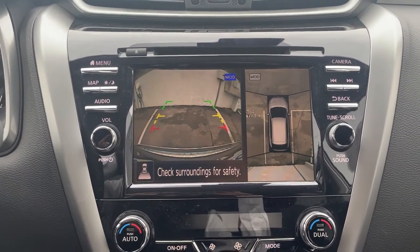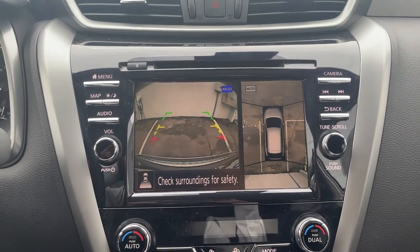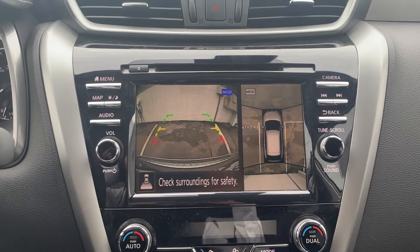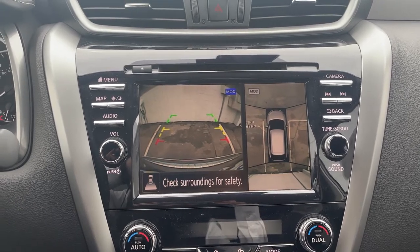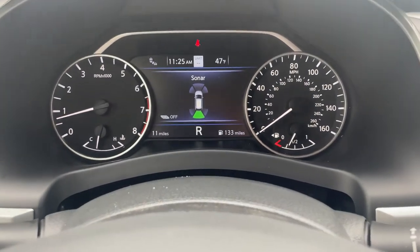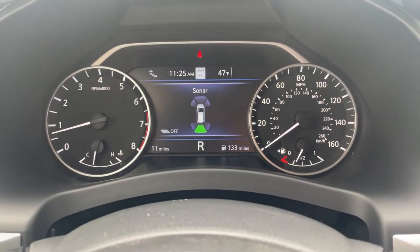Not only does Nissan offer the aerial view, as you can see here, they offer rear sonar alerts. If you're getting closer to an object, they'll give you an audible alert, not only on that touchscreen there, but in your driver's display here as well.